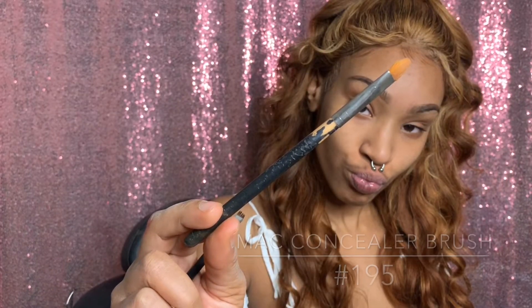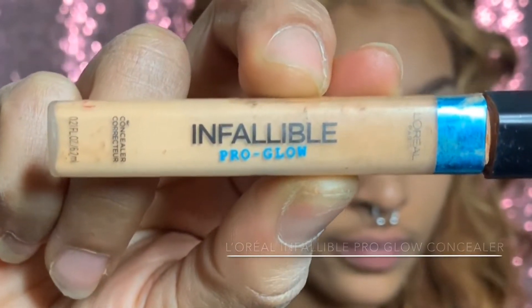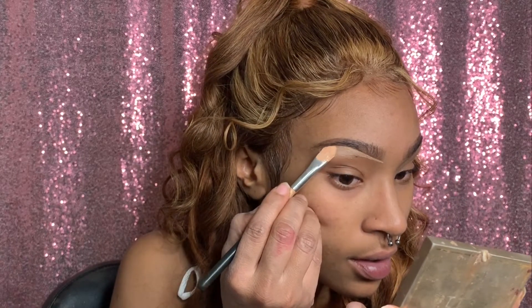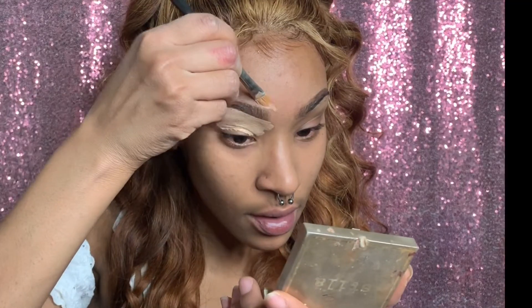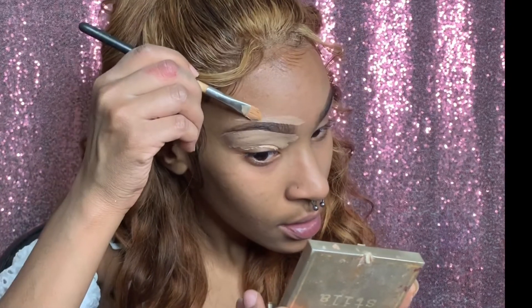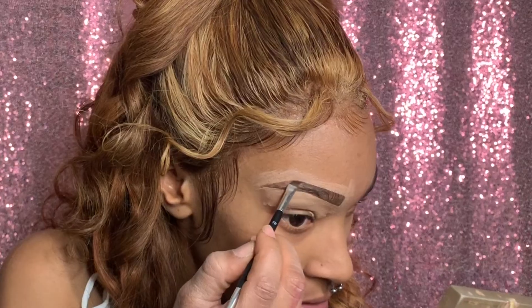Now I'm taking my MAC 195 brush with L'Oreal True Match W3 and L'Oreal Infallible Pro Glow in number four, using all that to carve out my brows and make them as perfect as possible. I love this brush — I've said it before, it is my favorite brush, can't live without it.